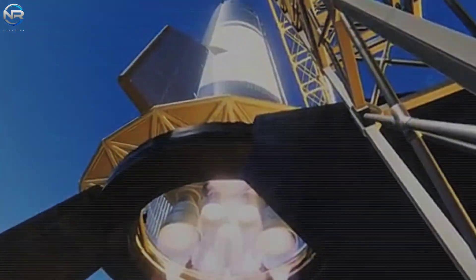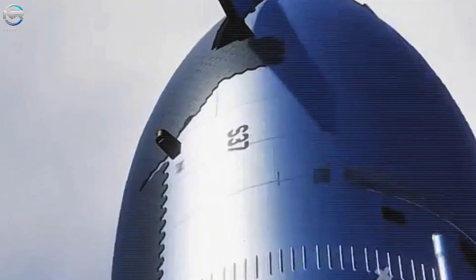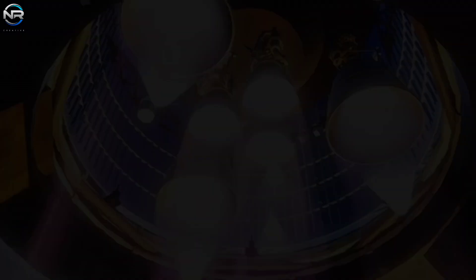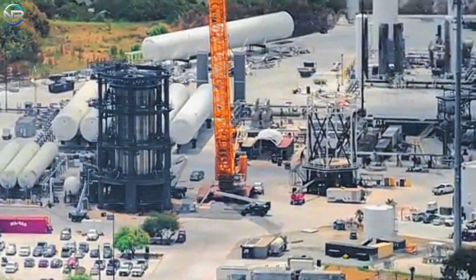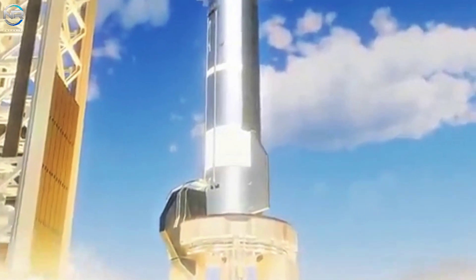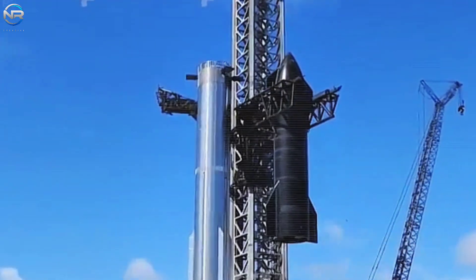SpaceX is getting ready to test Starship S-37 in an exciting new way. Instead of waiting for repairs at their usual location, they plan to conduct static fire tests on Launch Pad A for Ship 37 and Ship 38. This is new for them because Pad A is meant to house super-heavy boosters, not just Starship.